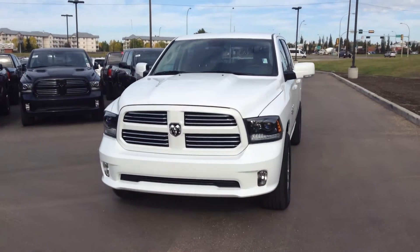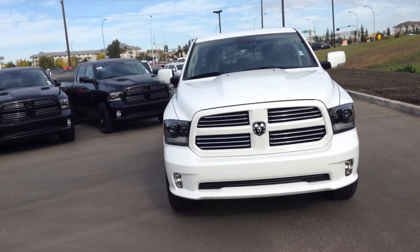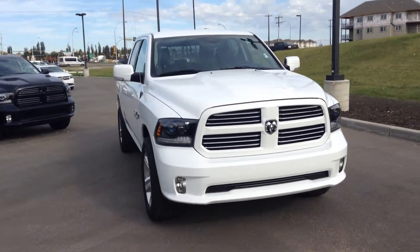Hey Rupi and Indy, Mike here at London Derry Dodge, New Truck Department. This is the 2015 Ram 1500 Crew Cab Sport, white in color.